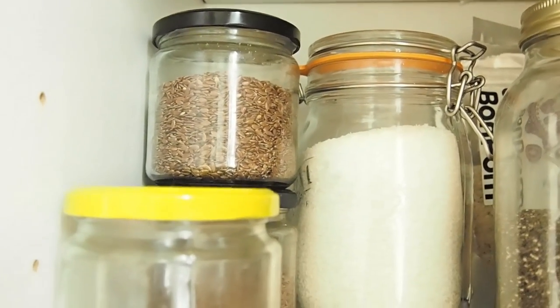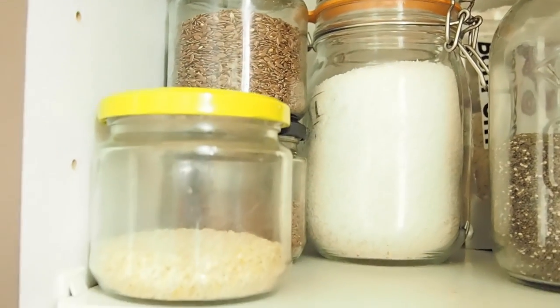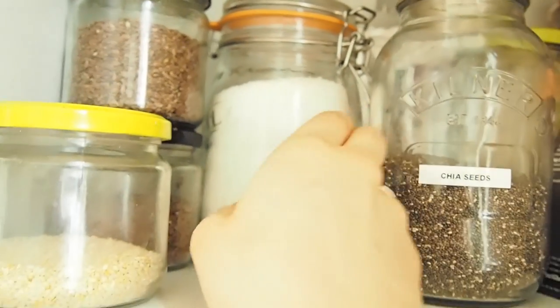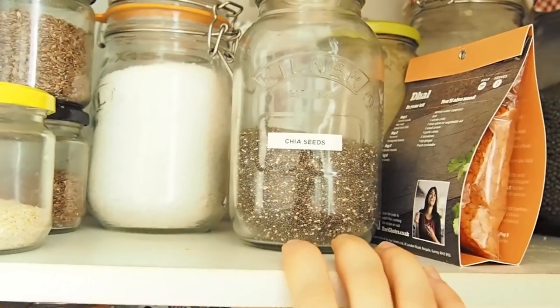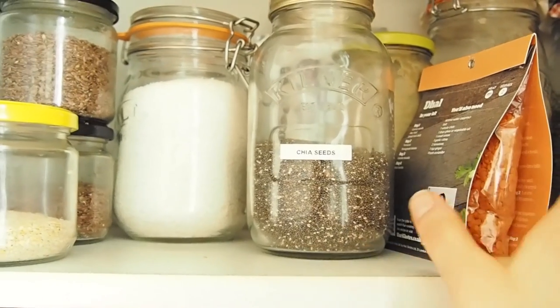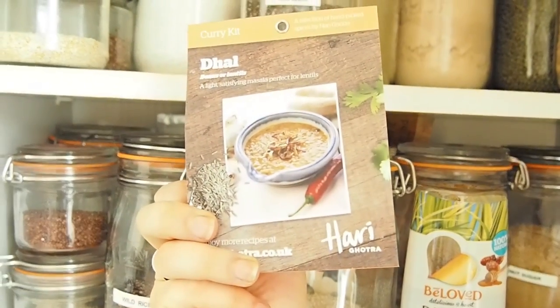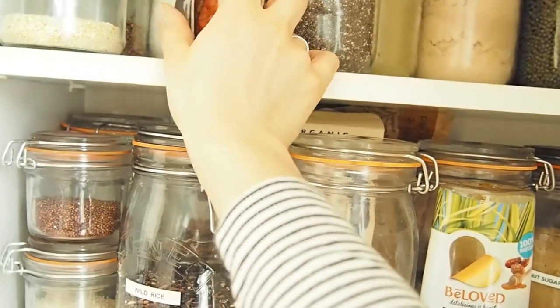They're also a really good binding thing, so if you don't eat eggs you can use them as a replacement. We've got sesame seeds, I've got some desiccated coconut here, some chia seeds, which I love making chia puddings with. And then we've got Harry, who's an amazing chef — we've got her dal, which is so good.